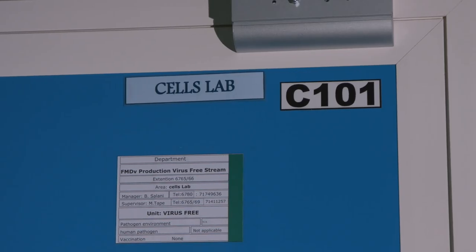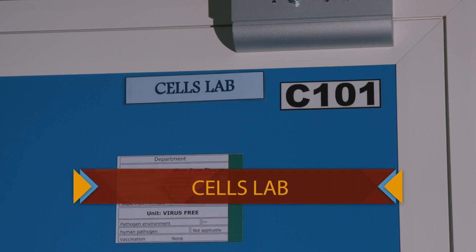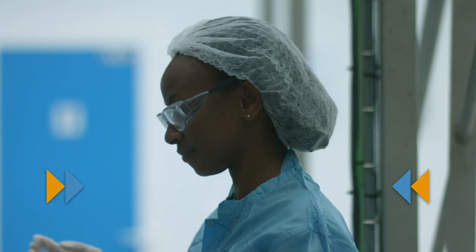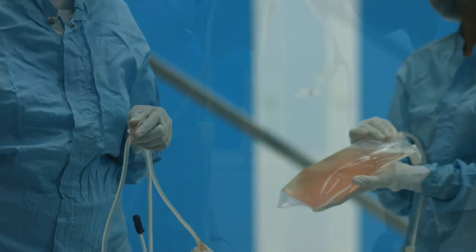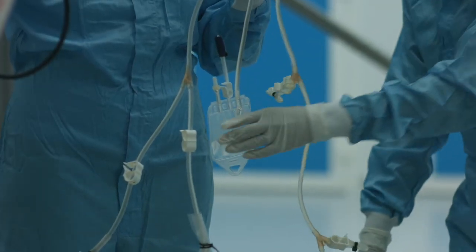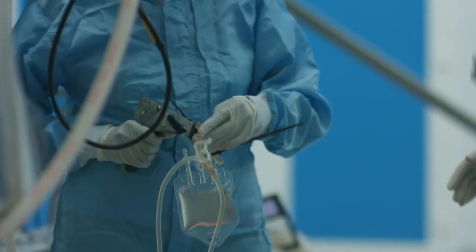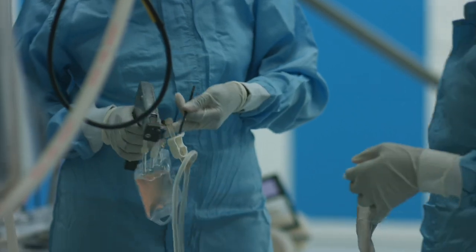After the filtration of the media, it is then transferred through sterile pipe to the cell lab. This is where we grow cells. The aim is to reach a certain concentration of cells. There is a constant progress check by removing samples to check if the conditions are right. This is called culture monitoring.